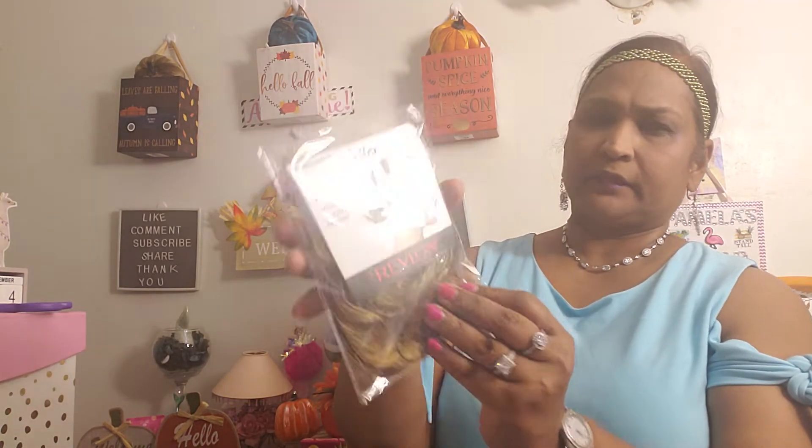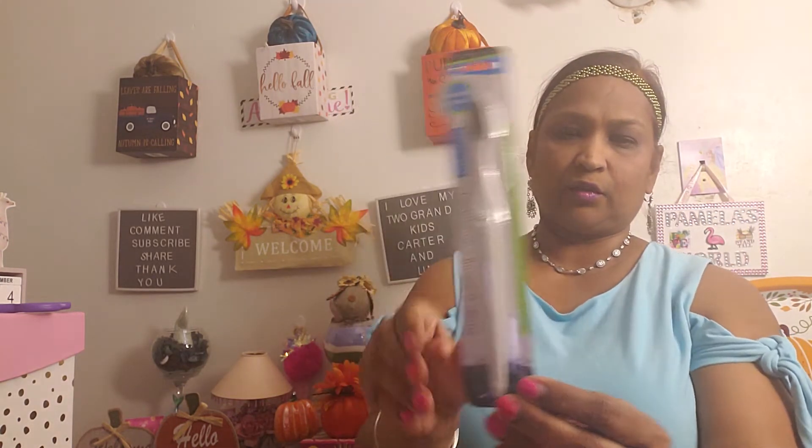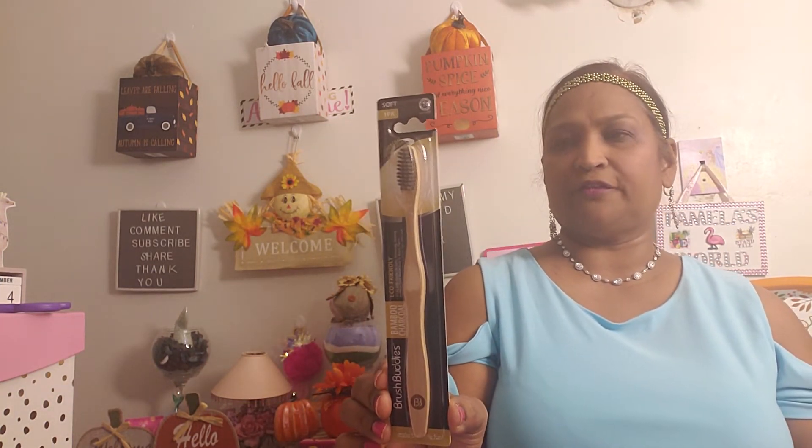I also picked this up for a friend — I hope it works for the recipient. It's Twist by Revlon. I had to look up a picture of her on my phone to decide if it was the right color but I got it. And this one is for me — it's a charcoal toothbrush, adult soft, charcoal infused. It helps to reduce plaque and germs and whiten and brighten teeth. I also got one by Brush Buddies — bamboo charcoal infused. I love that it's a bamboo toothbrush.